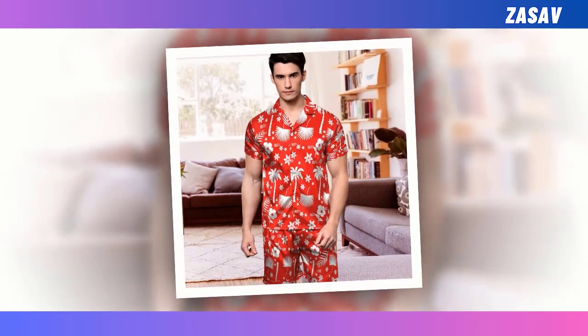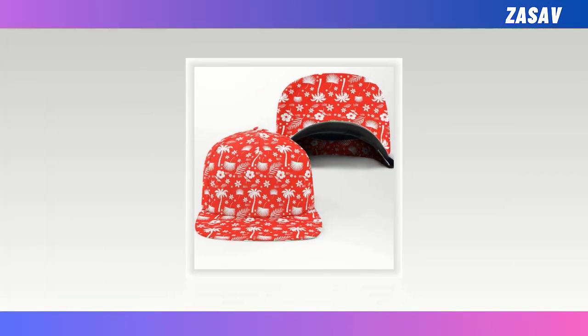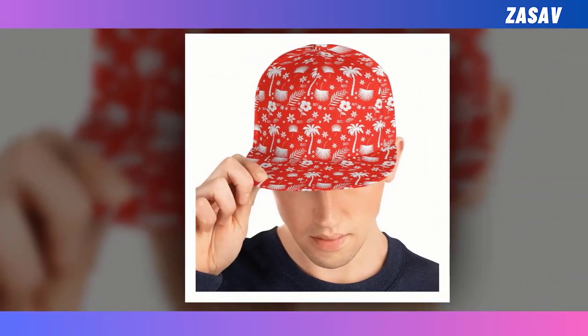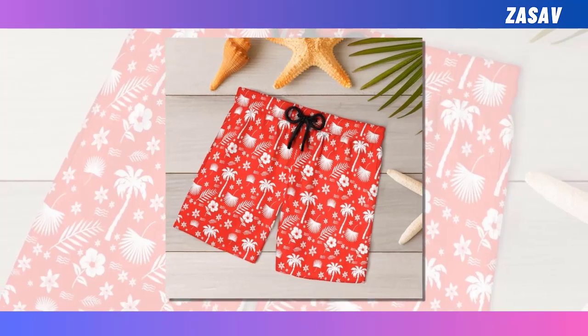Before we dive into the main review, I'd like to take a moment to invite you to subscribe to our channel. By subscribing, you'll stay updated on all the latest fashion trends, insightful reviews, and style tips. Hit that subscribe button and join our community of fashion enthusiasts. Now, let's get into the main review of these fantastic Hawaiian shirts.